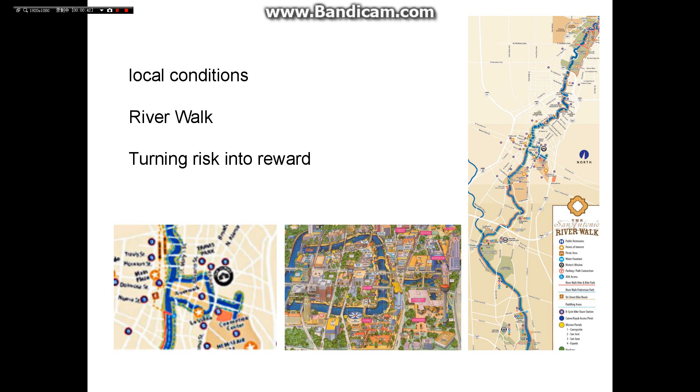San Antonio is located along the coast and is hot and rainy in summer. The central area of this waterfront city is low-lying, making it vulnerable to flooding. In 1921, a flood killed 50 people. Additionally, the city faced a severe urban heat island effect.